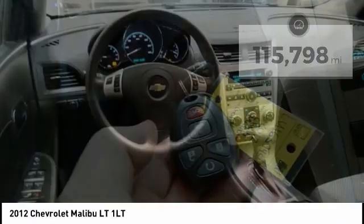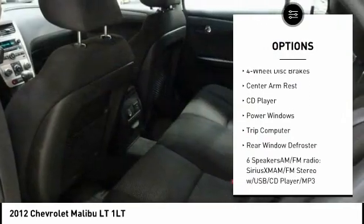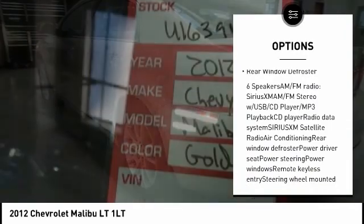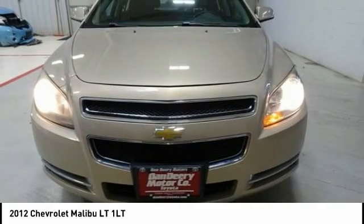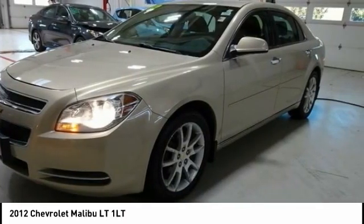Here are some of this vehicle's great options: traction control, air conditioning, dual airbags, power steering, four-wheel disc brakes, center armrest, CD player, power windows, trip computer, rear window defroster. This vehicle offers reliability and good looks at a great price.